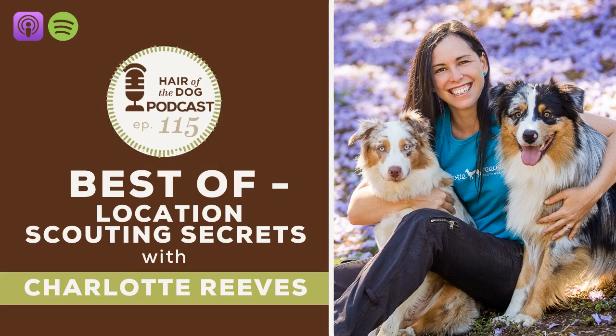Welcome to the Hair of the Dog podcast. I'm Nicole Bagley, and today we are bringing you a best-of series. We are reaching into the archives and bringing you the best of location scouting secrets with Charlotte Reeves. This was originally back in episode number 17 — an incredible conversation about how to get the best out of our locations, how to find our locations, and really just all things location scouting.